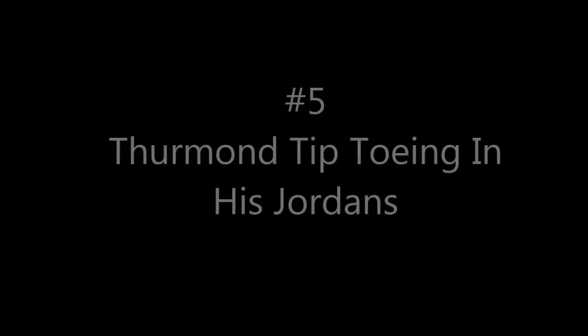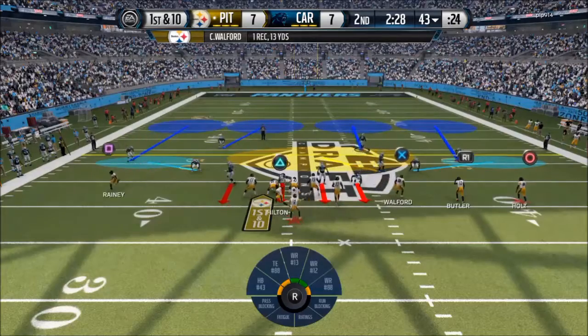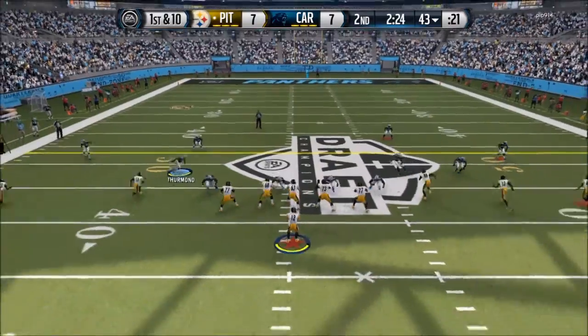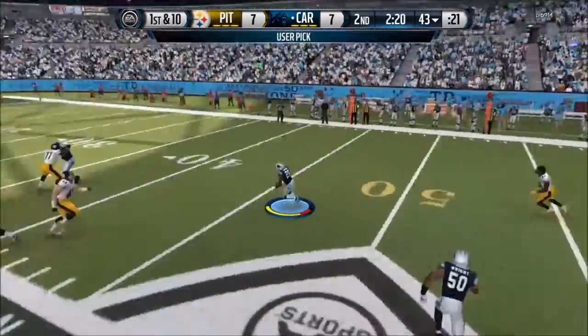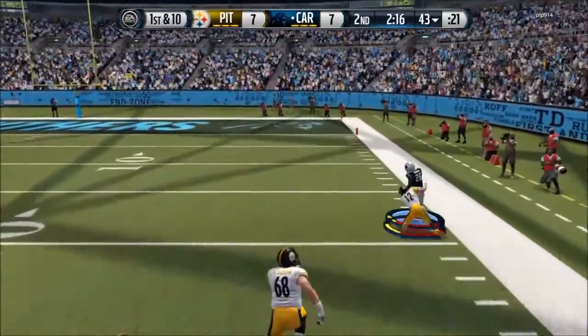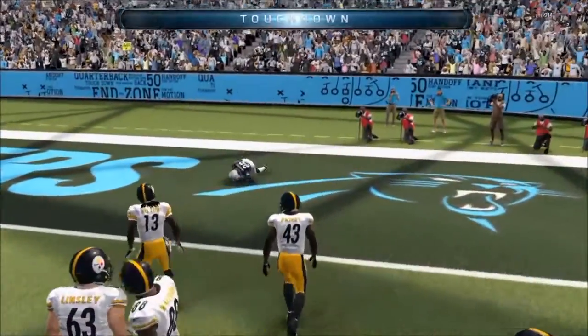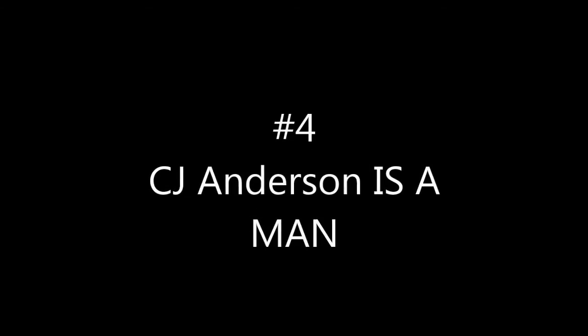We got the pick-6 to go up 21-0. At number 5, Thurman tiptoeing in his Jordans. A tied game — my opponent has the ball and he's trying to score before the half ends. Watch me bait my opponent into throwing it right to me. Thurman tries to outrun the quarterback, breaks the tackle, tiptoes the sideline, bounces, and dives into the end zone — a great interception return by Thurman.